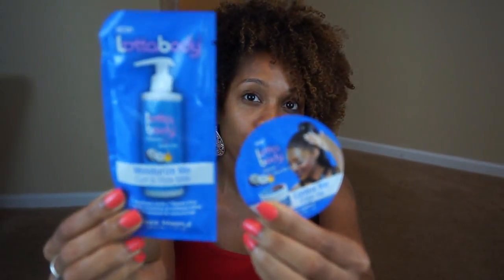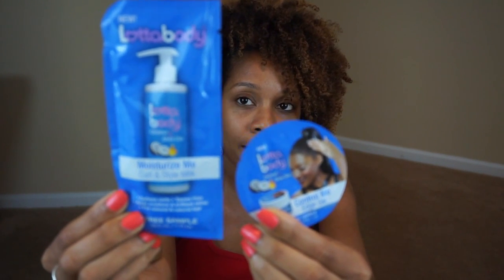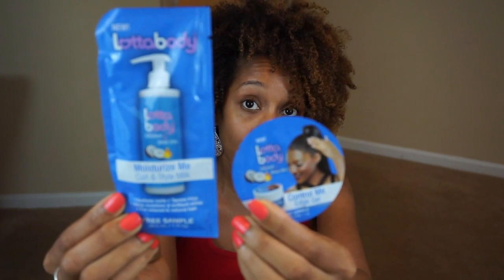Next up are some samples. I had a whole bunch from the hair show, but my mom was visiting that weekend so she pretty much took all of them since I wasn't going to use them. I did keep the Lot of Body Moisturize Me Curl and Style Milk and the Control Me Edge Gel from that line. I've heard really great things about it, and they were also selling a package for ten bucks, but I passed.